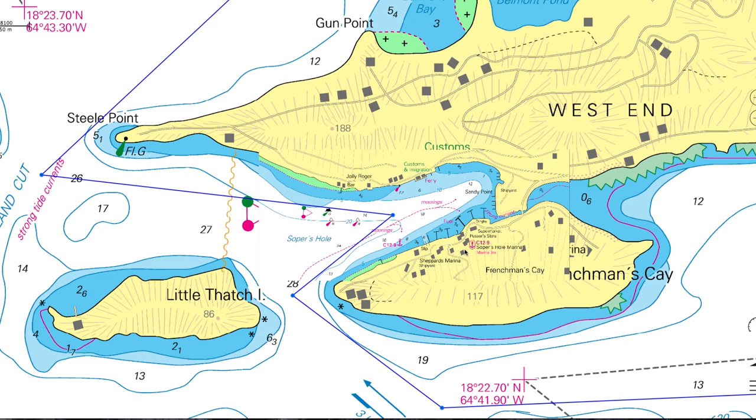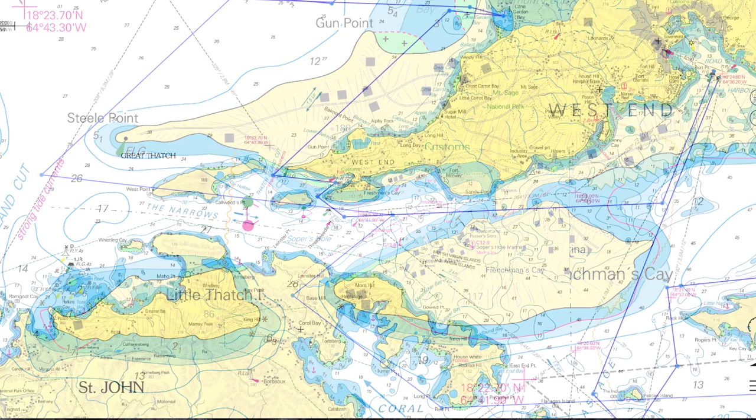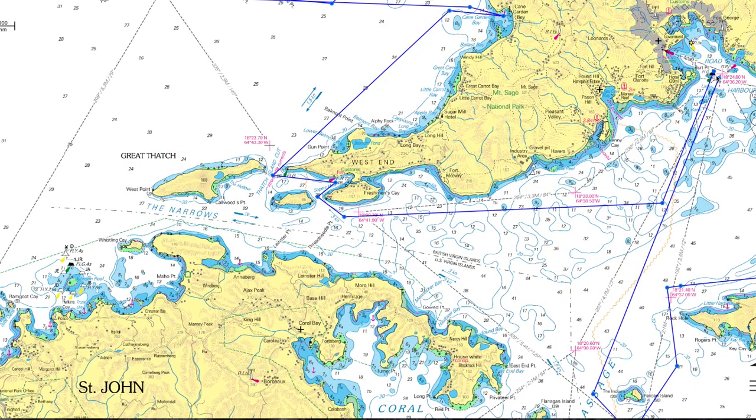Soper's Hole is going to be pretty much your last stop, so this is where I recommend you fuel up. When you fuel up, make sure you absolutely brim the tank and get a receipt — that's very important. From Soper's Hole, you're going to head up the southern shore back to your base. You'll end up tacking up the Francis Drake Channel and going back to your base.